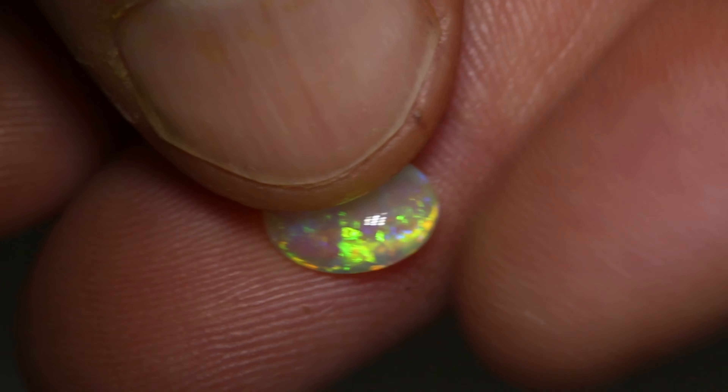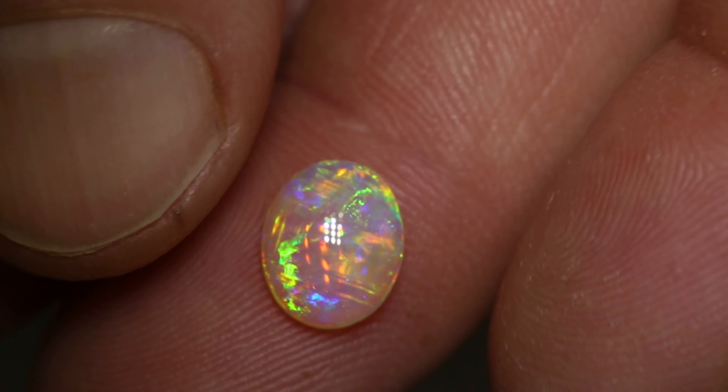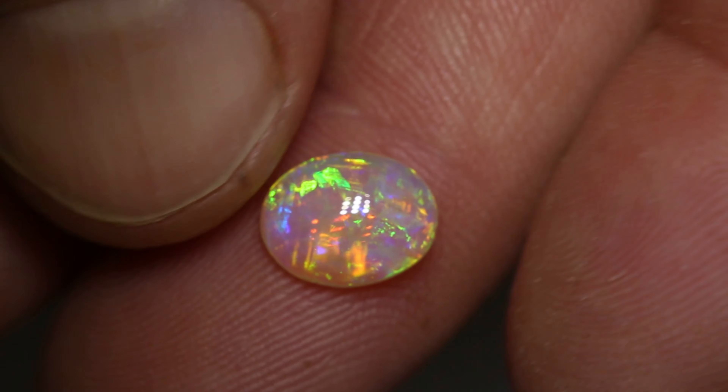It also has a medium dome. Beautiful gem. It has a body tone of N6 and a brightness of 4.